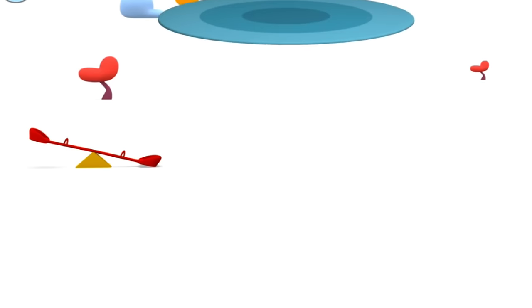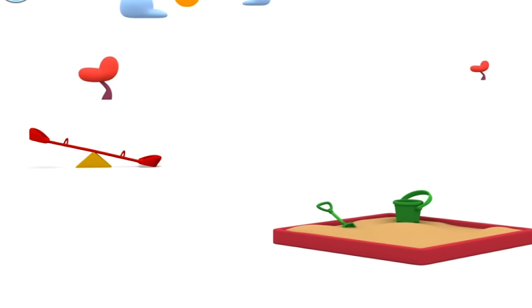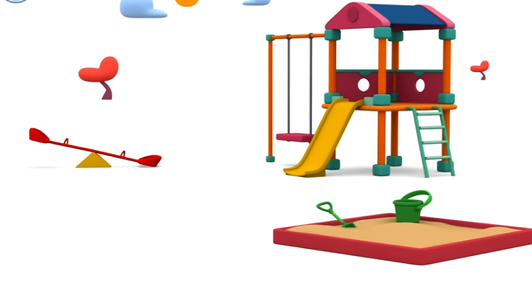In the afternoon, it's time to play on the playground. Seesaw. Sandbox. Slide. Playground.